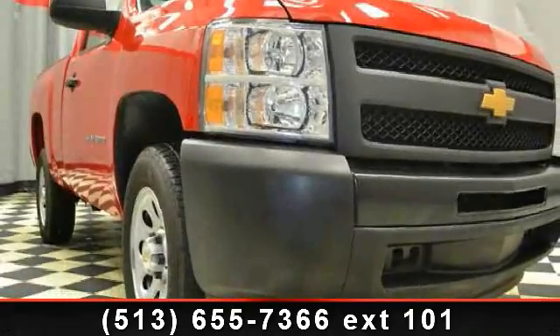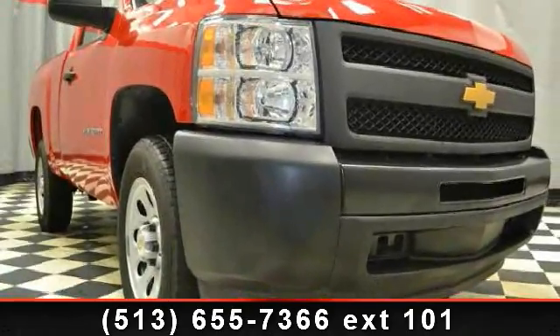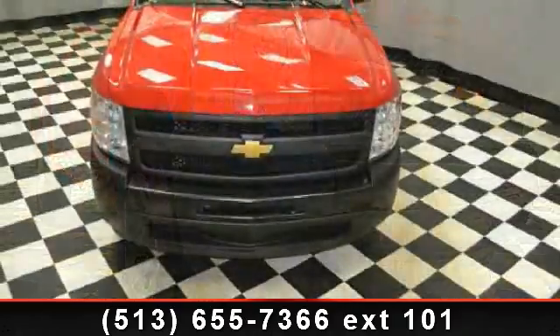Presenting the 2012 Chevrolet Silverado 1500. This may be the set of wheels you've been looking for.